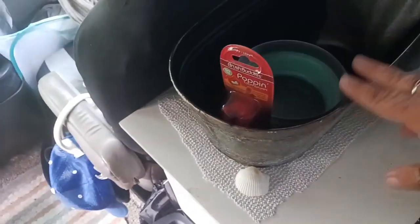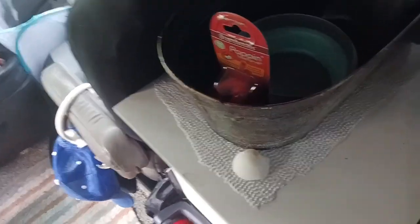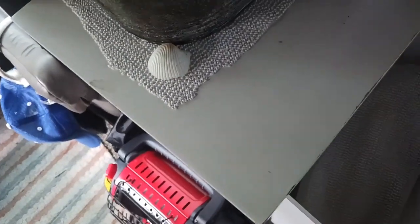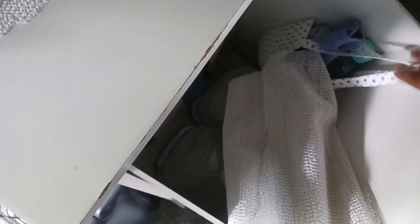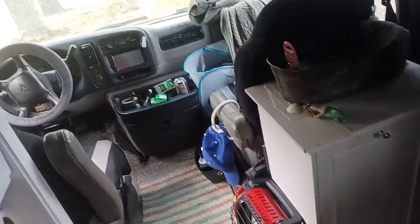I bought this planter for $2 at Goodwill and I'm going to make it into my sink — it works great. A friend bought this for me for $10. I'm not sure if I'm going to put my propane there right now; it's currently carrying my water, just soap, and a little bag of body cleaning supplies so I can take indoor baths. My bathroom is right here by my bed.